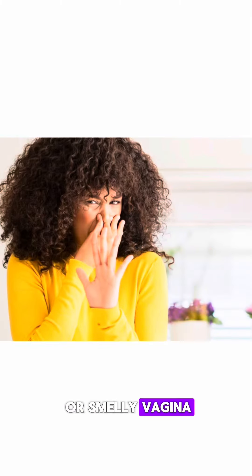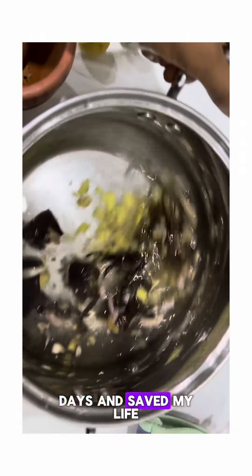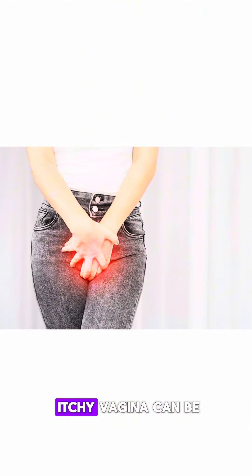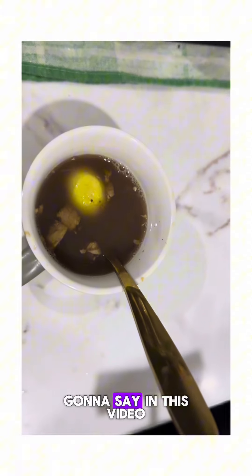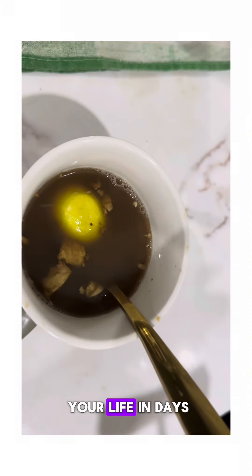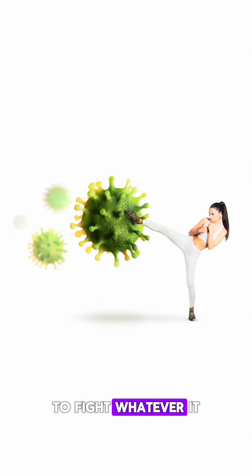Do this for itchy or smelly vagina — this drink literally came to my rescue in days and saved my life. You guys know how an itchy vagina can be really embarrassing. If you follow every single thing I'm going to say in this video, it will literally save your life in days. This drink will flood your system with antimicrobials, which will arm your immune system to fight whatever is causing the itch.